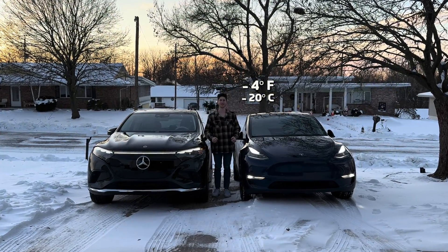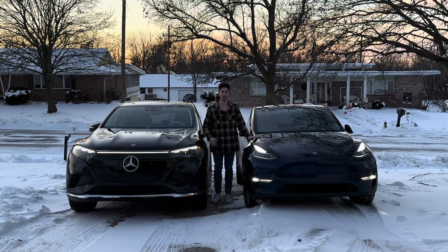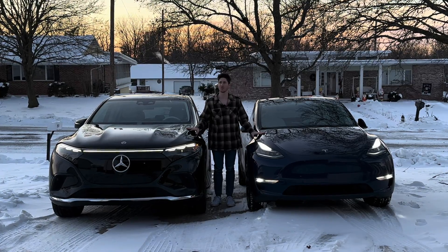It is negative four degrees outside. Let's see how much range the Model Y and the EQS SUV have when it's this cold outside. We are in the Mercedes EQS SUV — let's go ahead and do a little range test and see how it performs at these temperatures. We want to simulate road trip conditions as best as possible, so we've driven the car for about 35 minutes to get some heat into the battery and tires. Normally on a road trip, you'd have your car plugged in, charging all night, with the interior preconditioned so it's nice and toasty when you leave.